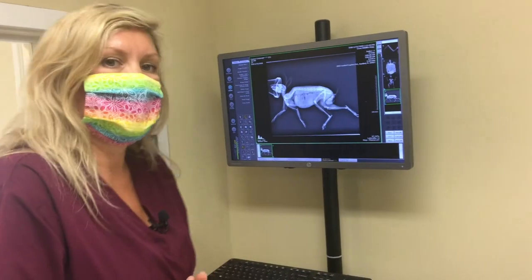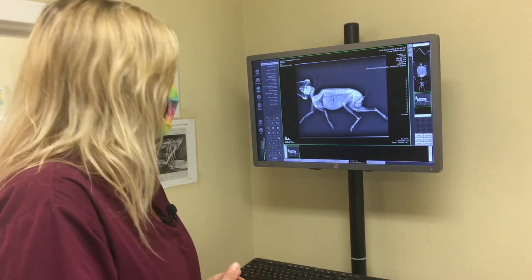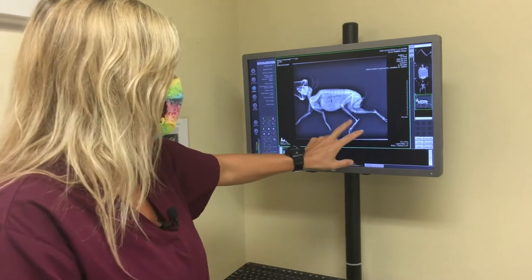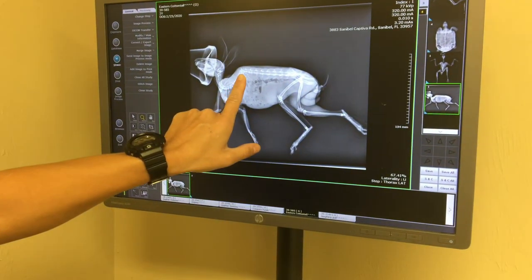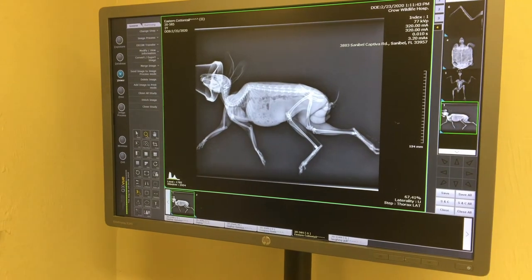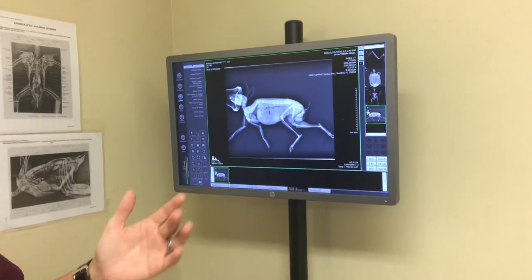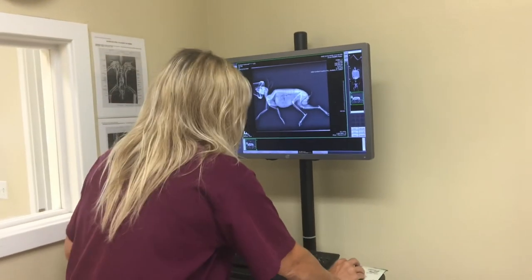Another thing we get in often are animals found dragging their legs out on the road — most of the time they're hit by car. This rabbit was brought in to us. We took an x-ray and you can see here that he actually had a fracture in his spine. It's really important that we get these animals in, the vets do a full exam on them, and then they decide if they need x-rays or not. We would know that this animal actually has a fracture with the x-ray.